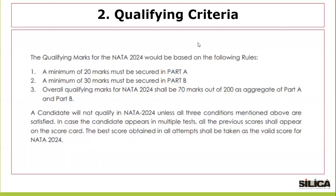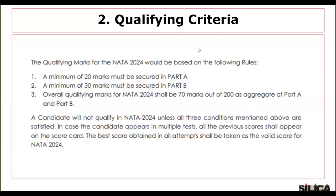The second change is in the qualifying criteria. The qualifying marks for NATA 2024 are based on the following rules. Rule 1: a minimum of 20 marks must be secured in Part A. Rule 2: a minimum of 30 marks must be secured in Part B. Rule 3: the overall qualifying marks for NATA 2024 shall be 70 marks out of 200 as an aggregate of Part A and Part B. A candidate will not qualify in NATA 2024 unless all three conditions are satisfied.